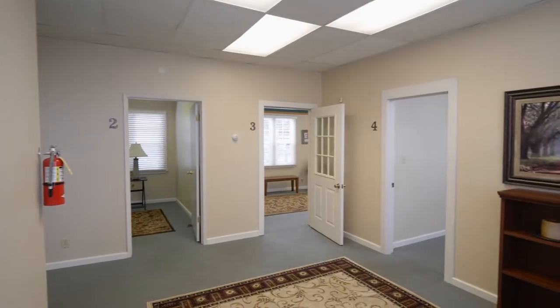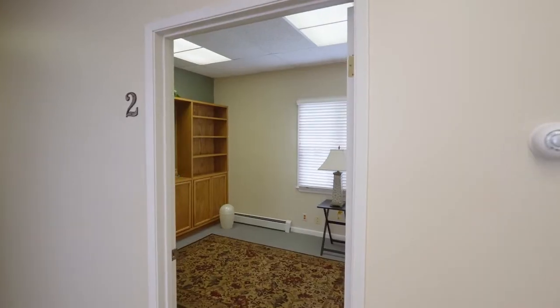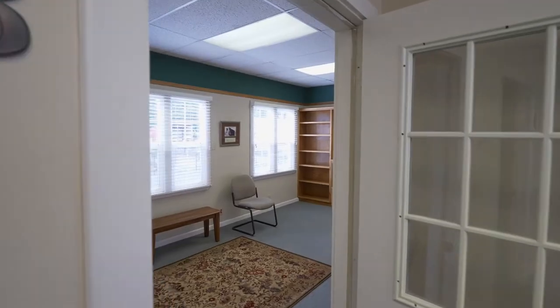Near the entrance, you'll find additional private spaces, including four offices with carpet, built-ins, and abundant natural light.